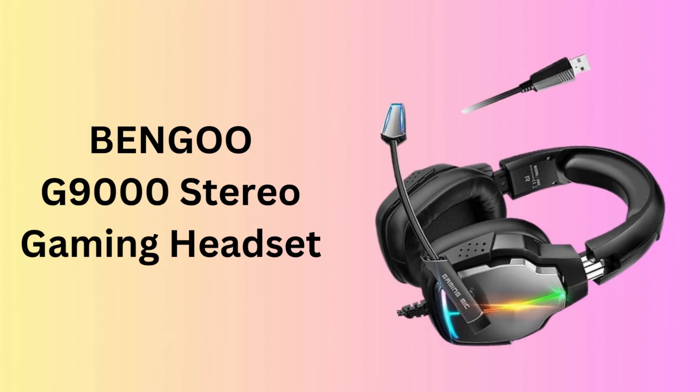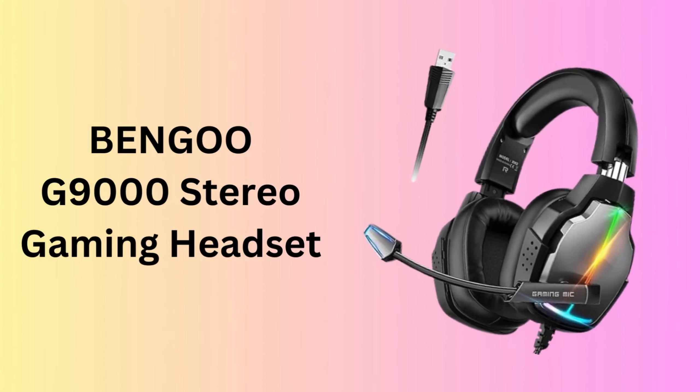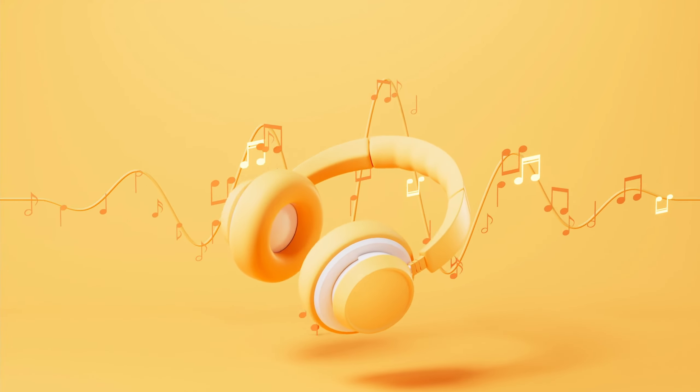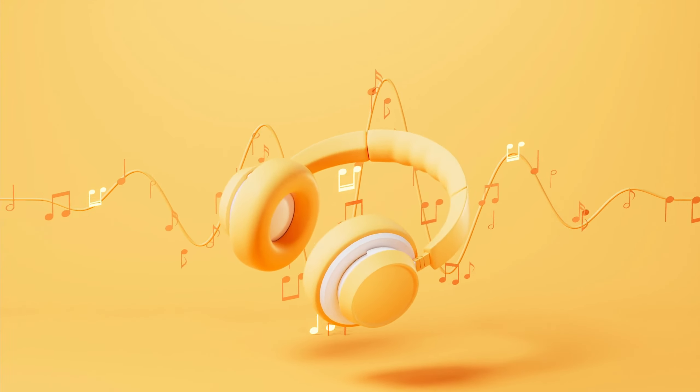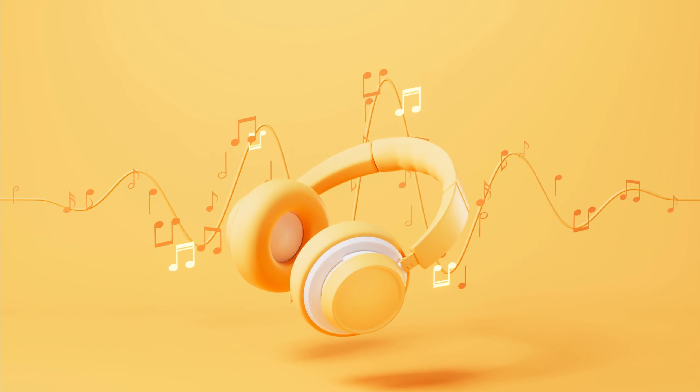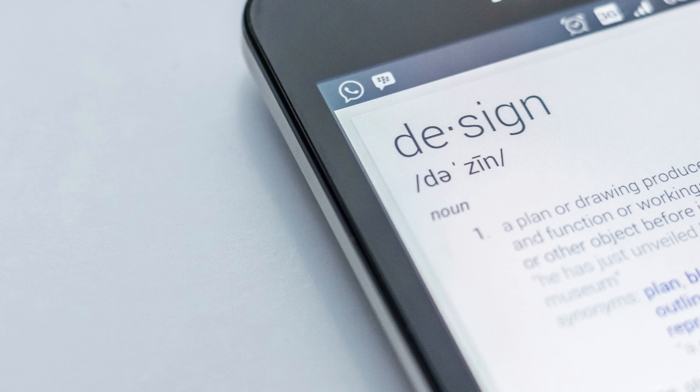Number 1: Bengu G9000 Stereo Gaming Headset. The Bengu G9000 Stereo Gaming Headset offers immersive audio quality at an affordable price, making it an excellent choice for gamers on a budget. With its comfortable over-ear design, noise-canceling microphone, and vibrant LED lighting, it's designed to enhance your gaming sessions on PS4, PC, Xbox One, and PS5.